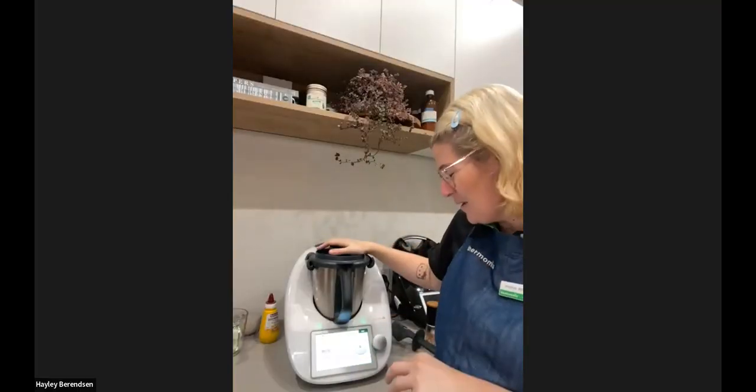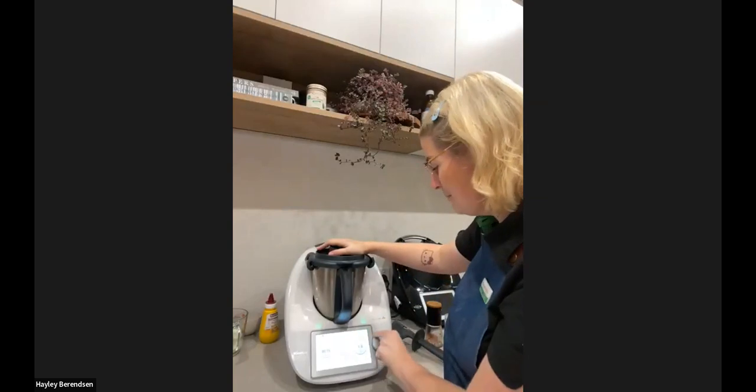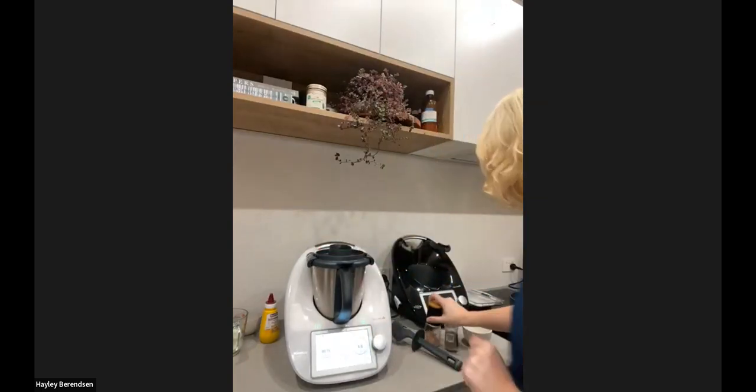We're going to mix that for 15 seconds on speed four. Are scotch eggs a Kiwi thing, or are they like a Scottish or British thing? Who knows the origin of scotch eggs? 'English,' says Sarah Kay.